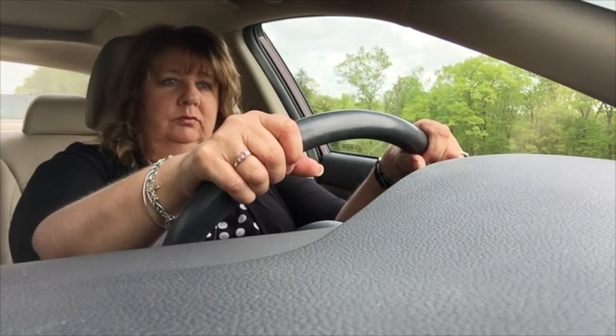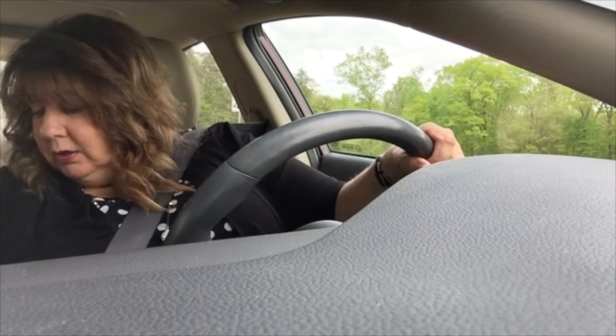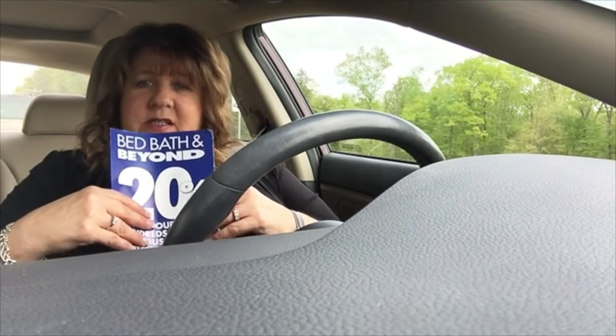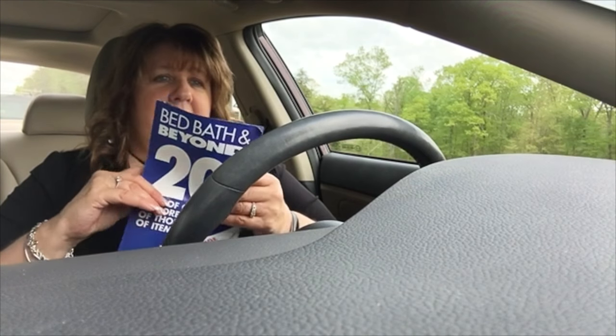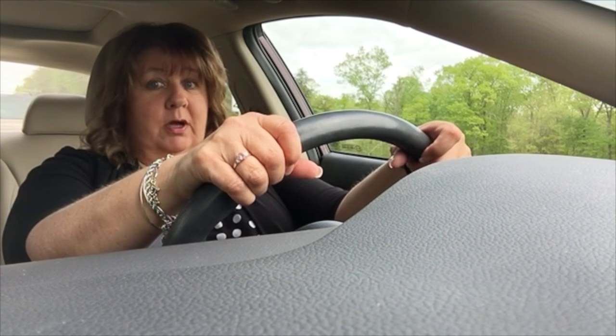I might also stop at Bed, Bath, and Beyond. I have a 20% off coupon because my scales are just not working right. I know I've lost the 18 pounds, but I feel like I've lost a little bit more. I don't want to get on the scale but once a week — I don't want to become a slave to the scales.